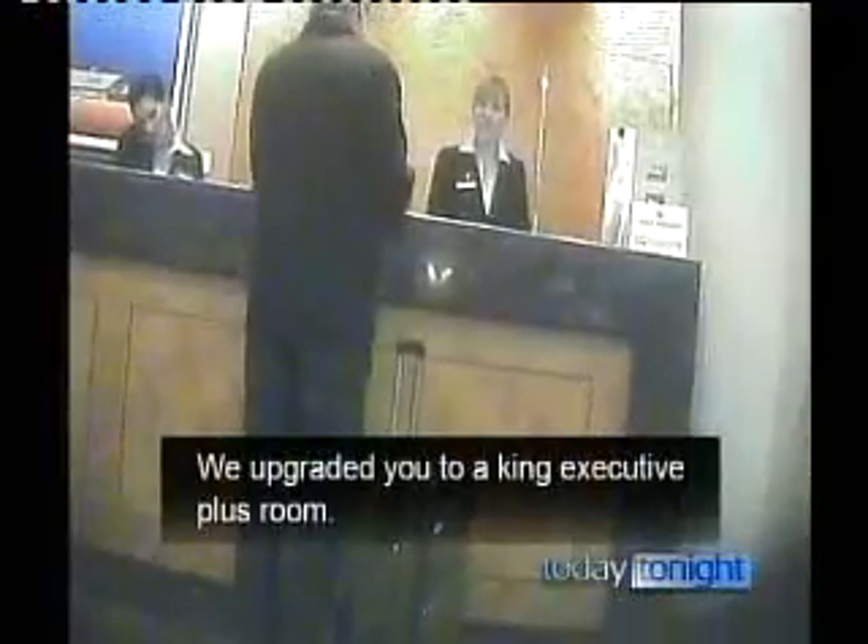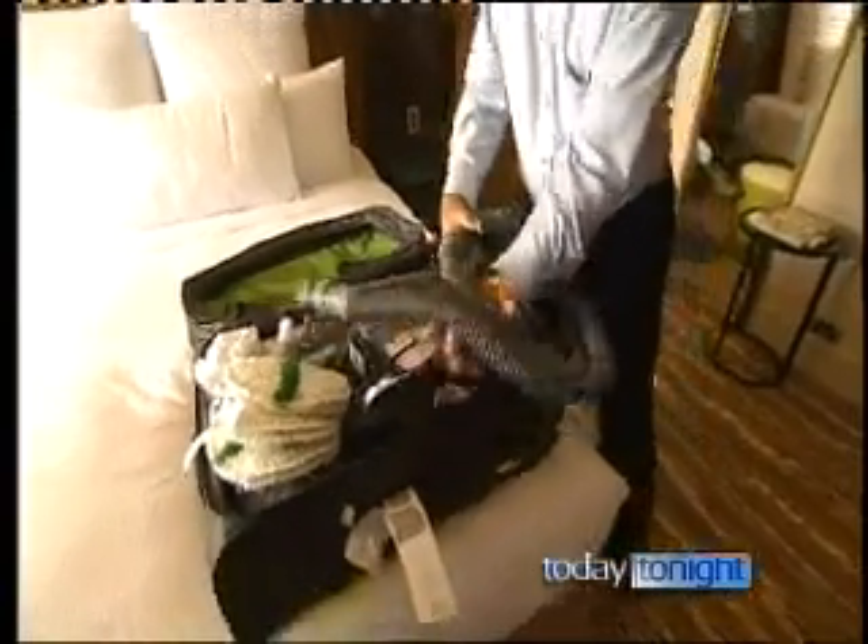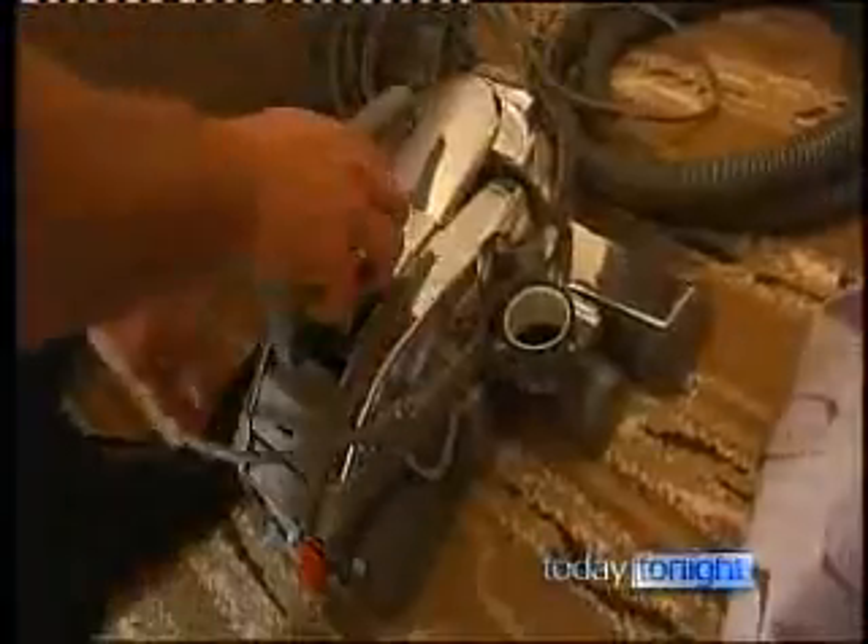Results that have left hotel management shocked — three out of four five-star hotels fail our cleaning tests. We upgraded to the King Executive room, checking in at the Hilton Hotel, the most recognized name in the global lodging industry. Behind closed doors, the cleaning begins.